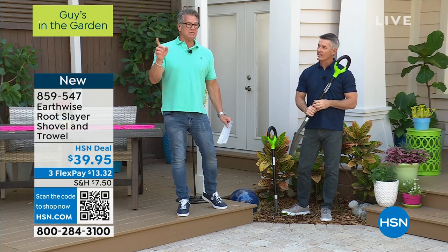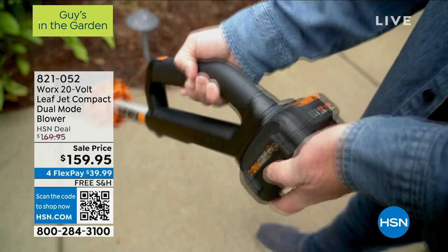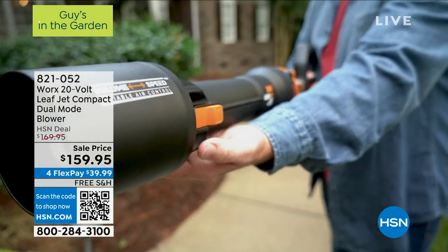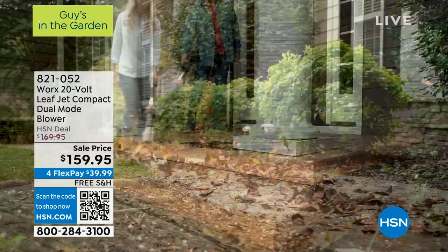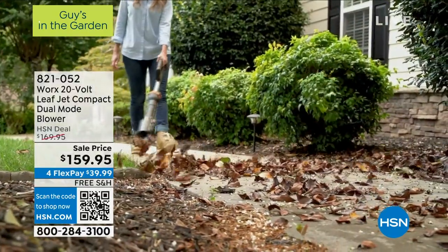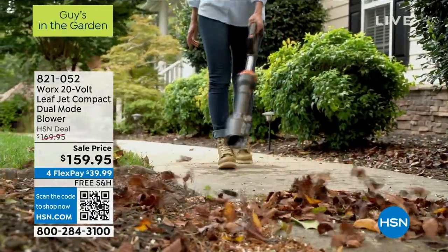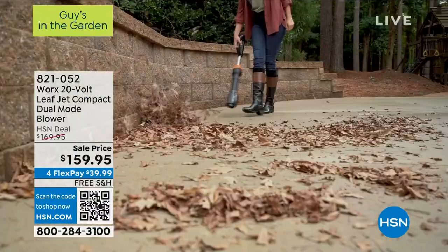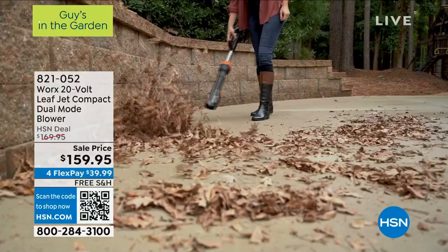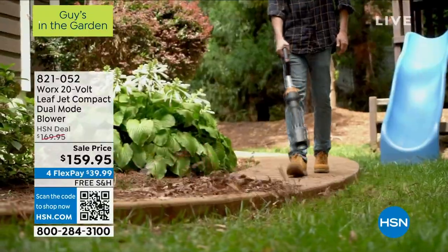We still have about 80 left of our Works blower — the most powerful blower we have, the lightest weight, 130 miles an hour, inline engine design like a jet engine. You will be shocked at the power, but you can handle this rechargeable blower with a three-year warranty and free shipping and handling. And if you get a brand new HSN credit card, it's another $40 off.